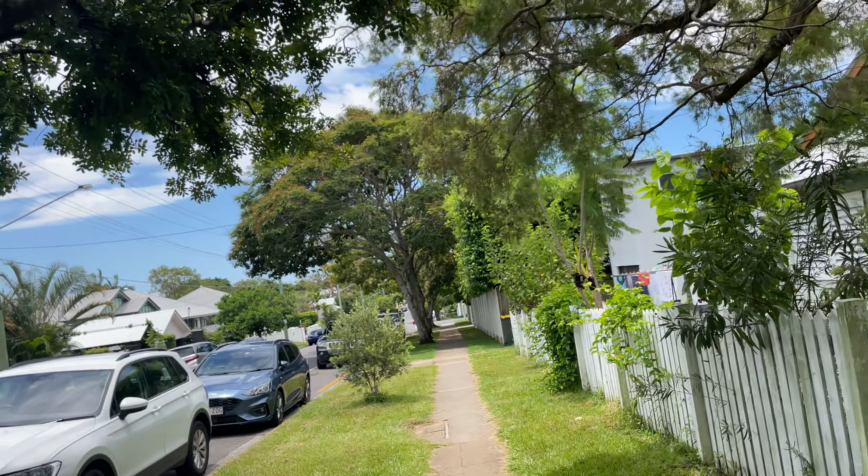Look at this old Queenslander — and you can see, see how that's open underneath? Then they fill it all in. You can definitely hear the trains from here, but you can't hear the airplanes — so that's one good thing. You've got the beauty of being close to the city.